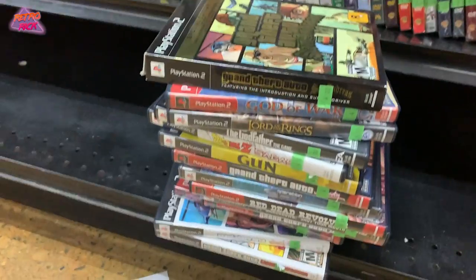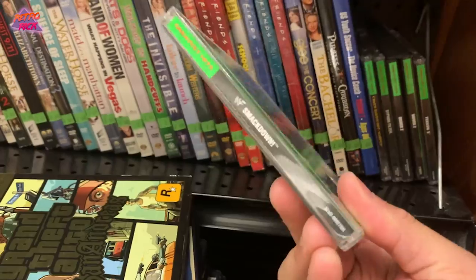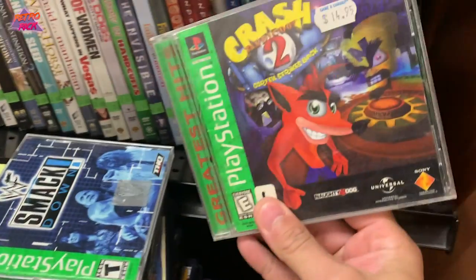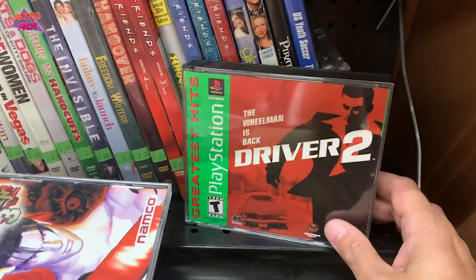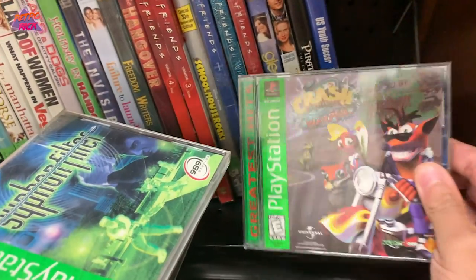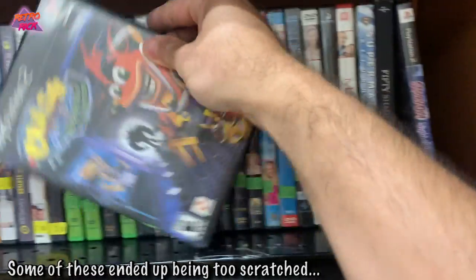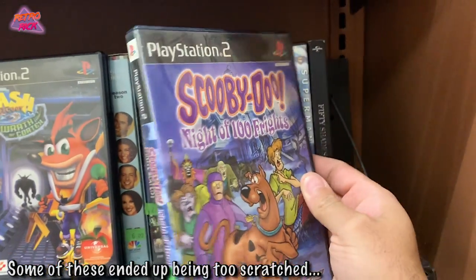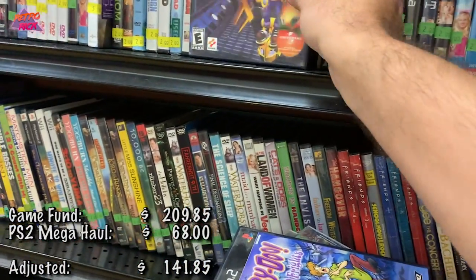This is a mega haul at Goodwill — look at all of these. Smackdown, Crash Bandicoot 2, Tekken 3, Driver 2, Siphon Filter — I freaking love that game — Crash Bandicoot Warped, and then two more: Wrath of Cortex and Scooby-Doo: Night of 100 Frights. Wow, wow, wow — amazing.